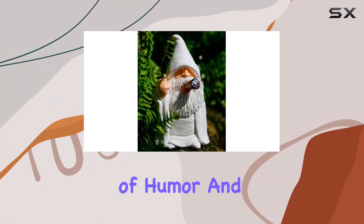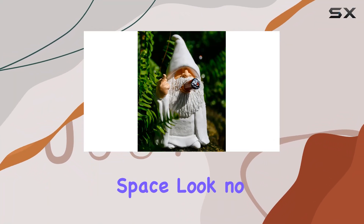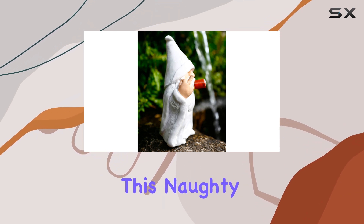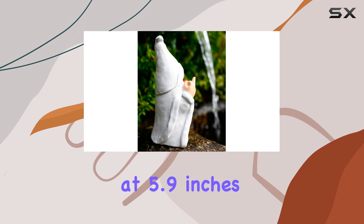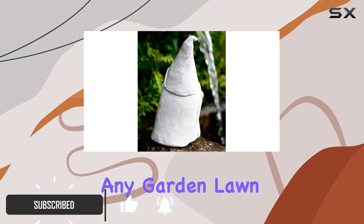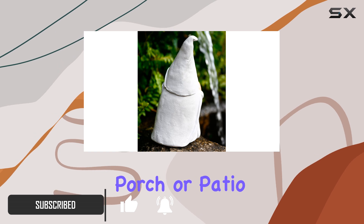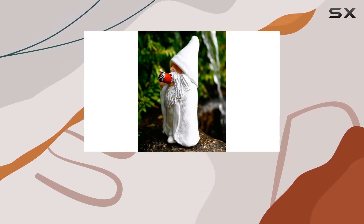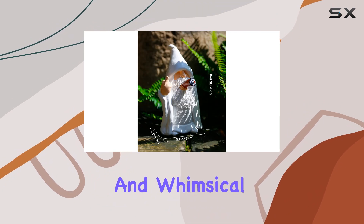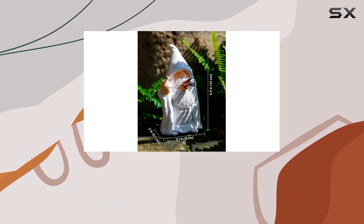If you're looking to add a touch of humor and personality to your outdoor space, look no further than the middle finger figurine decorations. This naughty smoking wizard gnome stands at 5.9 inches tall and is the perfect addition to any garden, lawn, yard, balcony, porch, or patio. Crafted with attention to detail, this garden statue is both funny and whimsical, guaranteed to bring a smile to anyone's face.